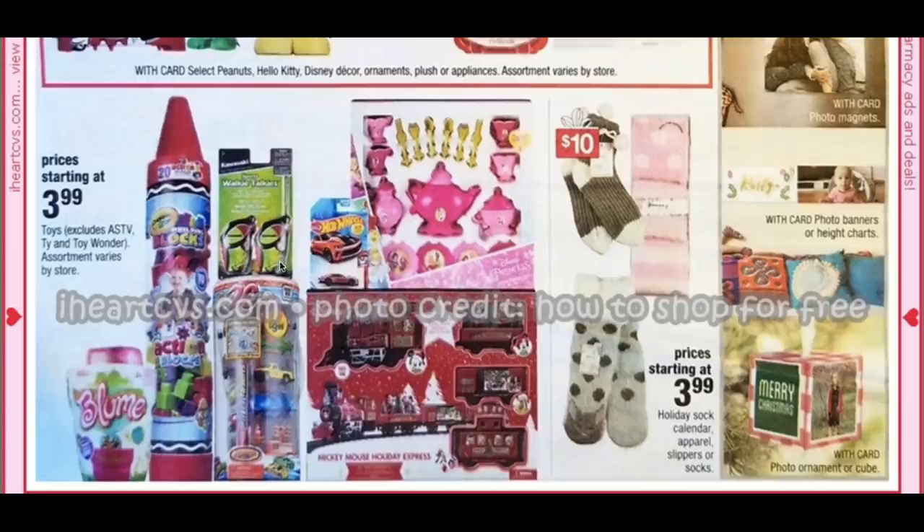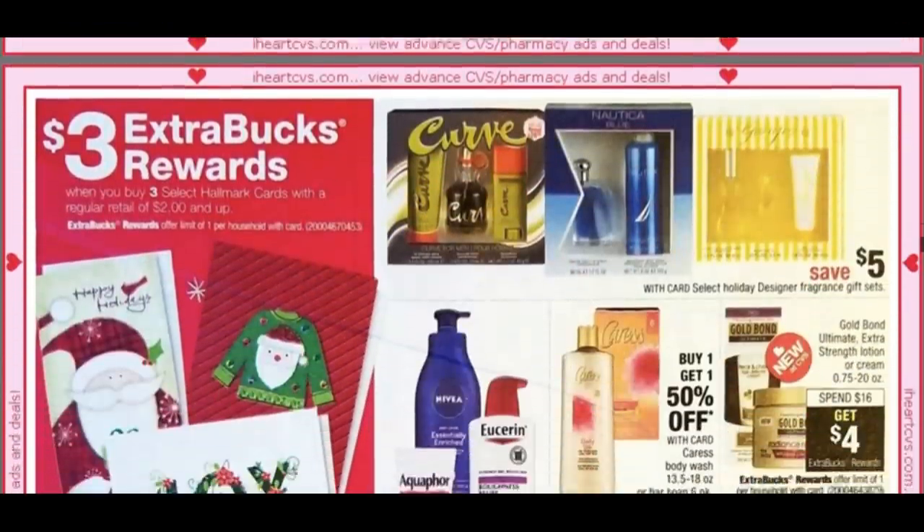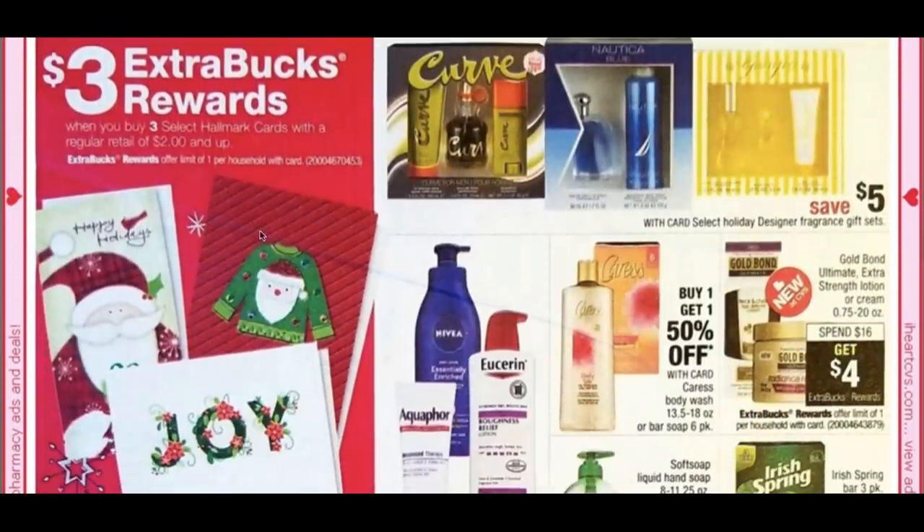Toys start at $3.99, but hold off — Black Friday has toys at buy one, get one free. We have Hallmark cards: buy three at $2 and up, get a $3 extra buck. That printable coupon is no longer available, so check your CRTs. If you buy three cards at $2 each with that deal, they come out to about $1 each.